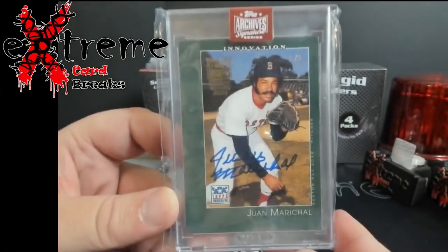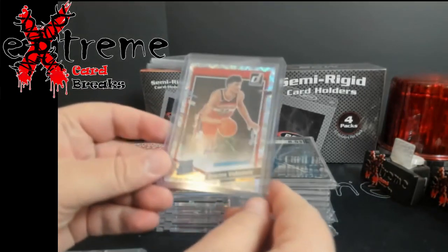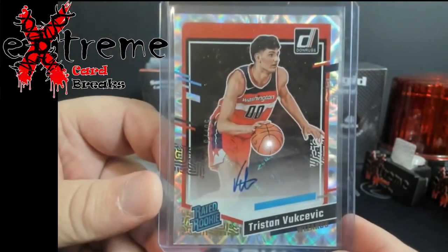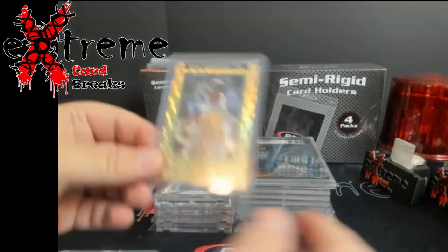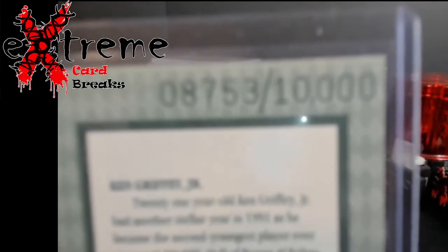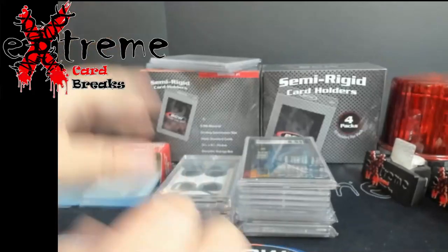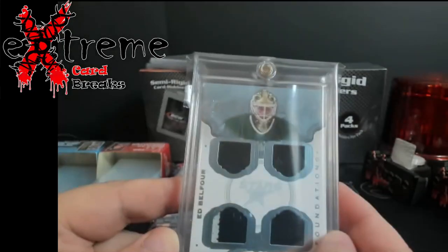A little Juan Marichal auto from Archive Signature Series, numbered out of five. Some of this stuff I'll probably hold till the monster show in June, or if I set up somewhere else beforehand — otherwise it'll go up on COMC or somewhere to be sold. Optic Tristan Vucevic, no idea who he is, not gonna lie. How about the Elite Series Ken Griffey Jr. — really nice card even with the ding on the corner back here. They still sell around a hundred bucks. Remember these back in the day, numbered out of ten thousand. These used to be one per case. How about the Cup Ed Belfor, numbered out of twenty-five.